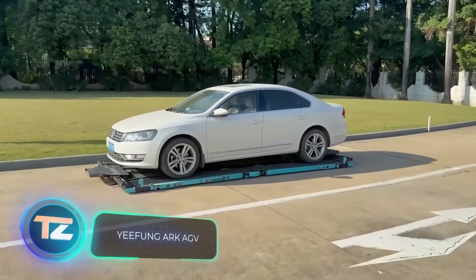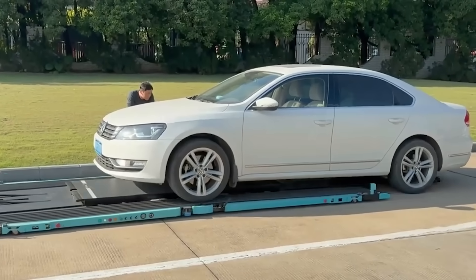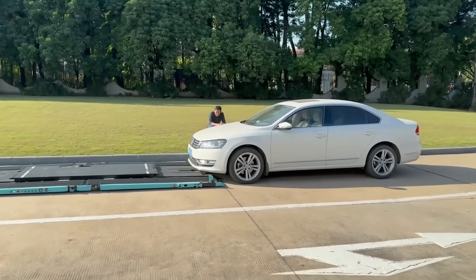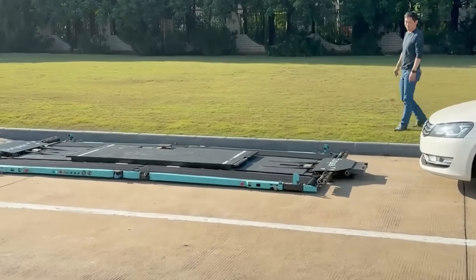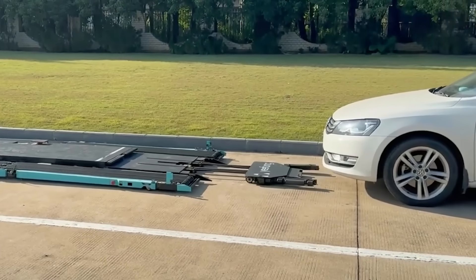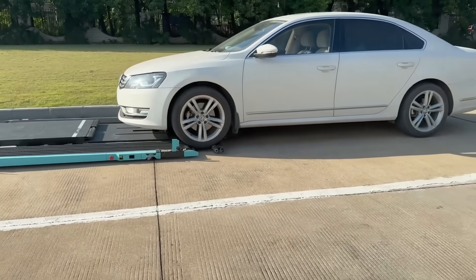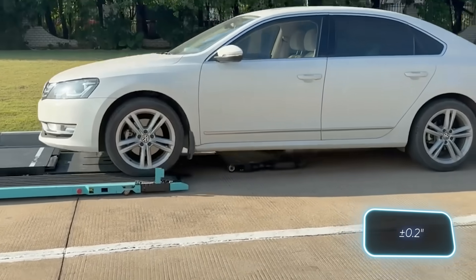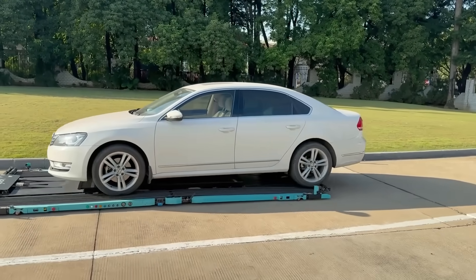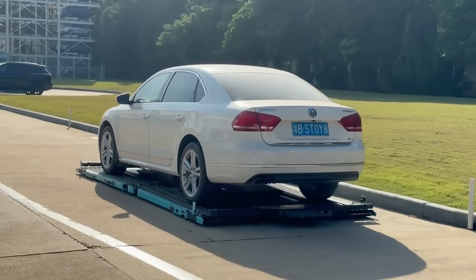China's automotive sector has achieved remarkable success, emerging as the world's largest automobile exporter based on 2023 results. Meanwhile, domestic market sales surpassed 21 million units. In this context, the product of local company Yi Feng is noteworthy. They have developed a platform that streamlines car parking. Employing laser navigation with an accuracy of ±5mm, this platform can boost the capacity of a typical parking garage by up to 40%. Additionally, the advanced intelligent parking system can manage up to 1,000 platforms simultaneously.